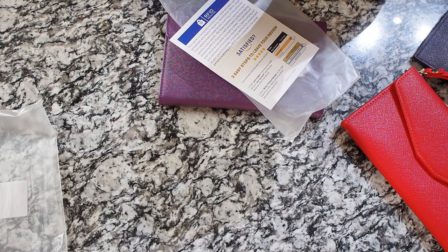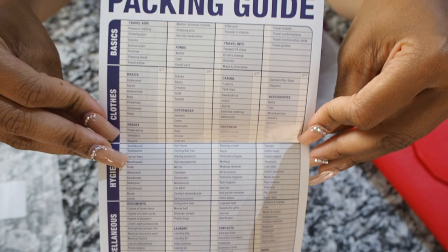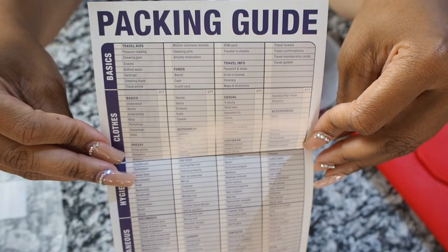The packing guide has the basics: clothes, hygiene, and miscellaneous. It lists things like sleep masks, earplugs, snacks, chewing gum, pleasure reading, wallet, cash, credit card, driver's license, itinerary, maps and directions, traveler's checks, and travel tickets. For clothing it covers underwear, socks, undershirts, bras, sleepwear, robes, outerwear, gloves, scarves, hats, raincoats, and footwear including athletic, leisure, and dress shoes. It even lists hand wipes, nail polish, first aid kit, and vitamins — a pretty detailed list of almost all basic travel necessities.